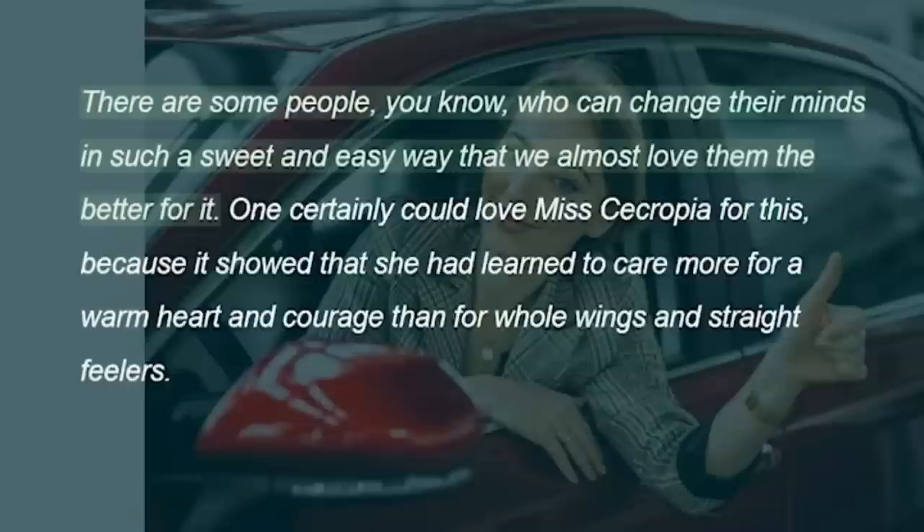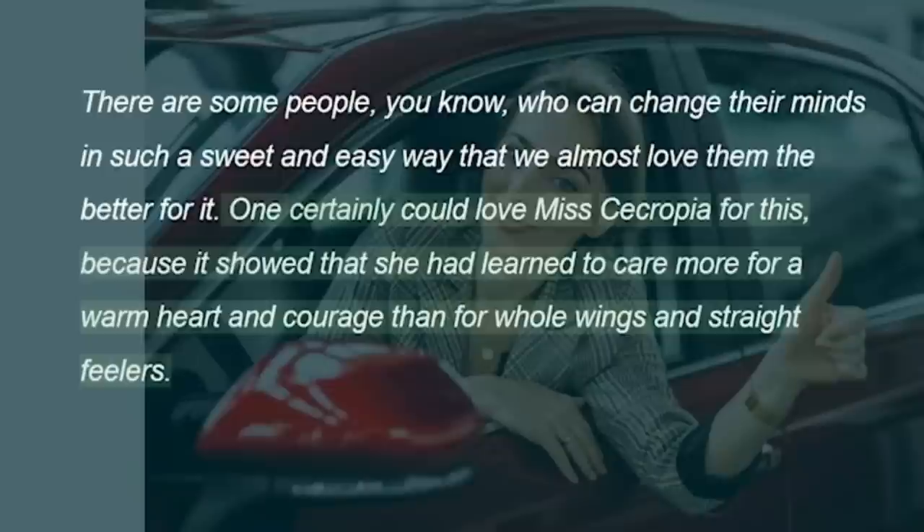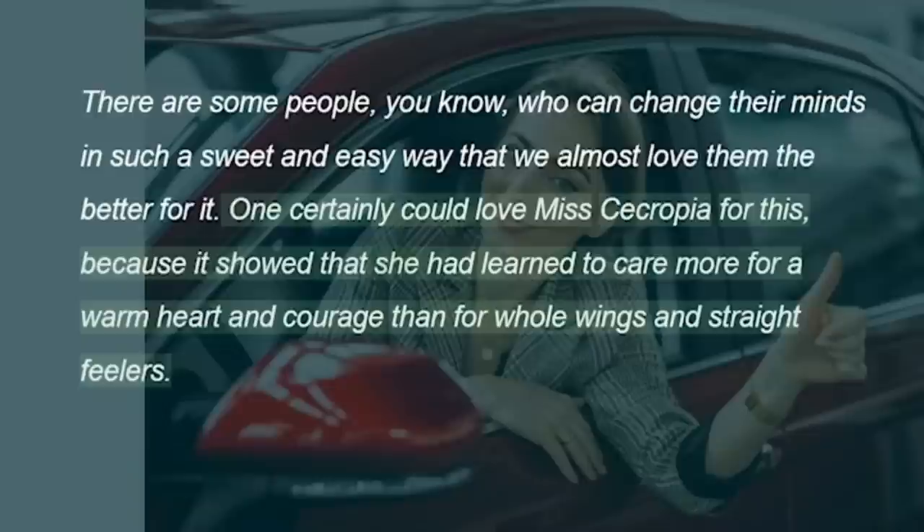There are some people, you know, who can change their minds in such a sweet and easy way that we almost love them the better for it. One certainly could love Miss Cecropia for this, because it showed that she had learned to care more for a warm heart and courage than for whole wings and straight feelers. Mr. Cecropia did not live long after this, unfortunately, but they were very, very happy together, and she often said to her friends, as she laid her eggs in the best places, "I only hope that when my caterpillar babies are grown and have come out of their chrysalides, they may be as good and as brave as their father was."